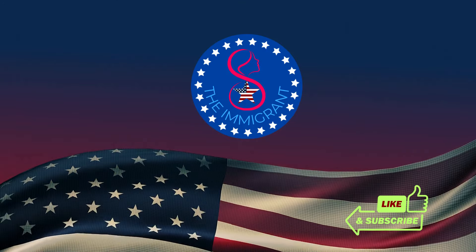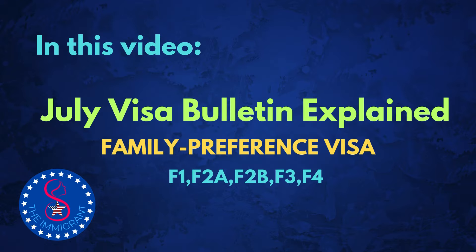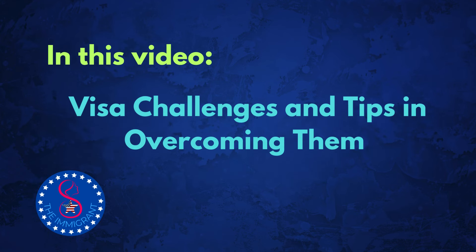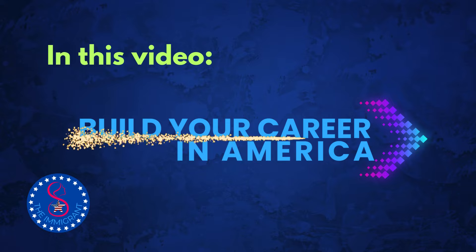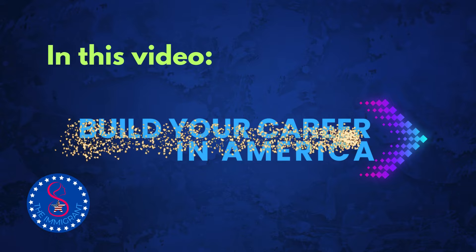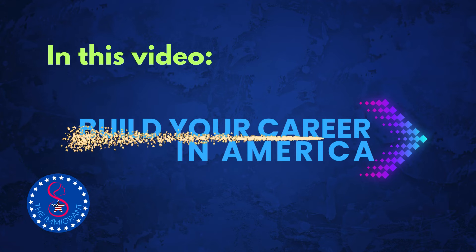Hey everyone, welcome back to our channel. In today's video, we're bringing you the July family visa update, where we will provide you with the latest information to see if a visa is available for you. This month, we'll also discuss the challenges in the family visa application process, and share some advice on how to overcome them. Plus, we have an exciting opportunity for you to be career-ready while waiting for your visa. Stay tuned for details on our Build Your Career in America course at the end of the video, which you won't want to miss.